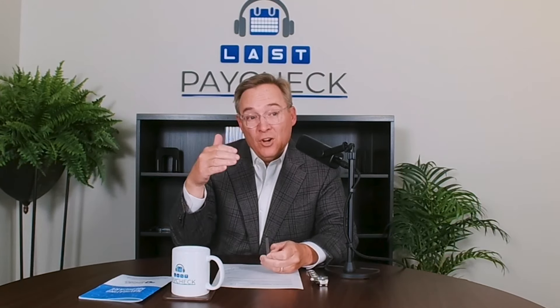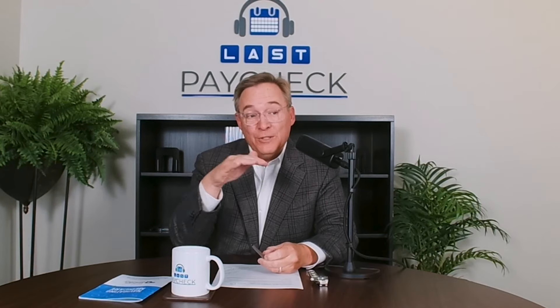So if the Advantage plan doesn't cover you out of state, Medicare Parts A and B will still come in — generally speaking, 80% of the cost will cover you no matter where you are. But that 20% you have to cover yourself can add up fast. It only takes a day or two in the ICU where you're talking thousands and thousands of dollars for that 20%. That's what you'd be responsible for if you have a plan that doesn't cover you out of state.